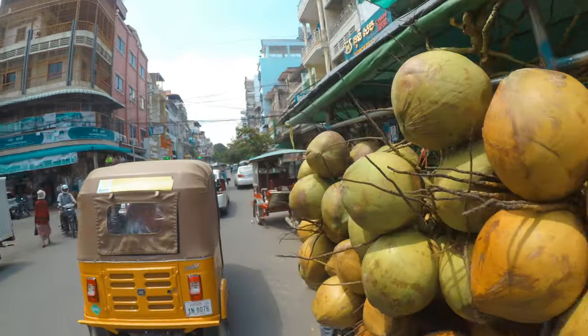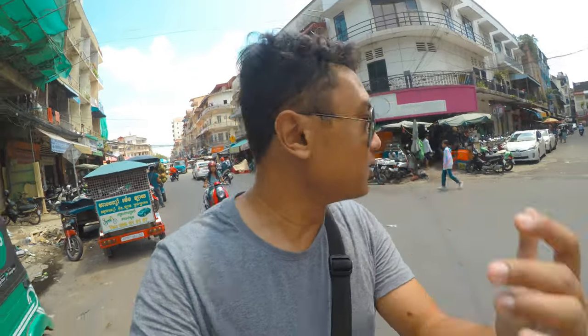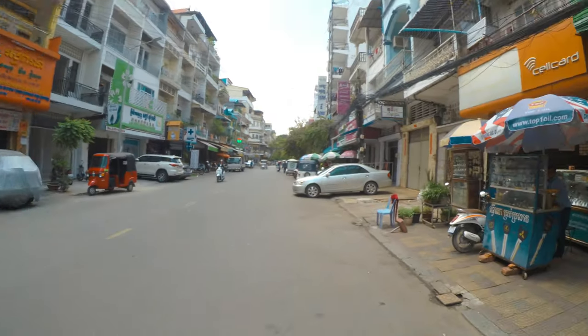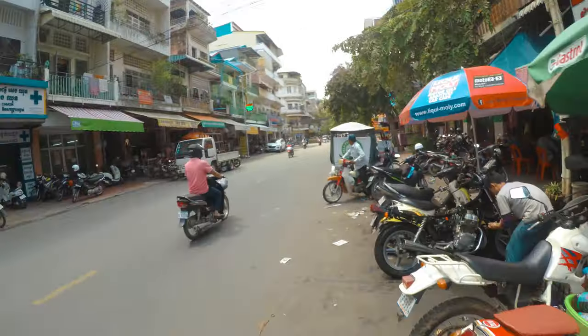Oh, coconuts here. Right now I don't even know where I'm going, but that's the beauty of exploring a city — you do not need to know where you're going, you just need to go and explore. So that's exactly what I'm doing here. Shop houses at the top, some massage place. What is this — a microfinance institution? All right, I'm heading away from the market here.